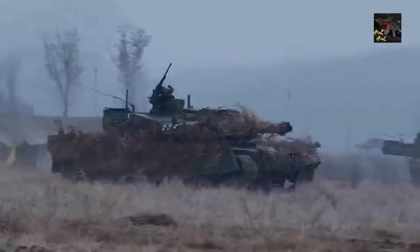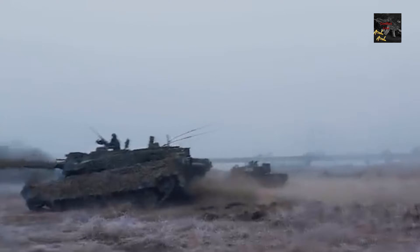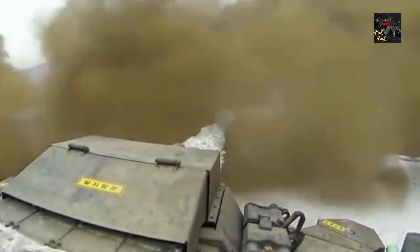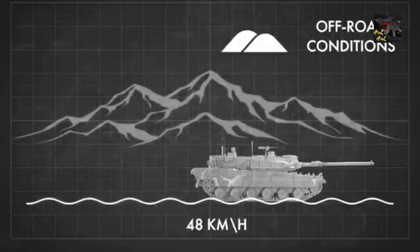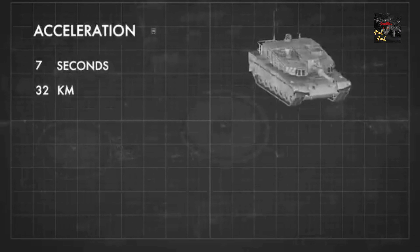The K2 Black Panther, South Korea's fourth-generation main battle tank (MBT), represents the apex of modern military engineering. Designed by the Agency for Defense Development (ADD) and manufactured by Hyundai Rotem, the K2 embodies state-of-the-art innovation and strategic dominance.